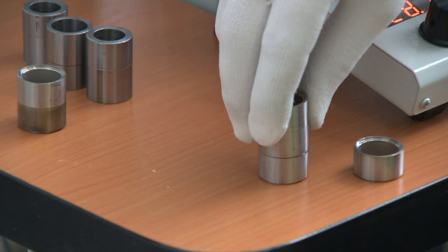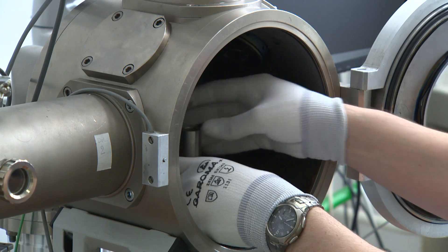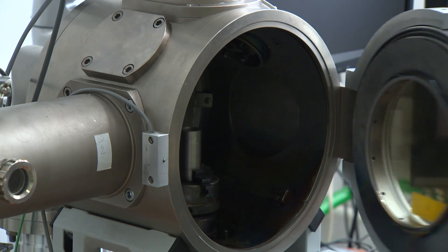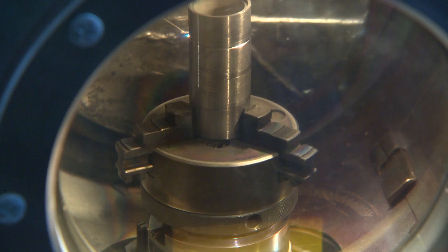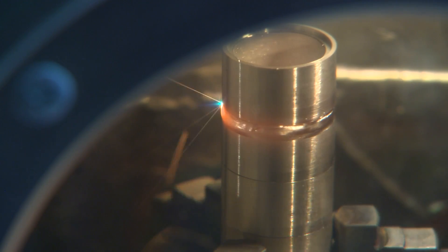The welded parts are placed in the working chamber and the inner space is evacuated. The electron beam is focused onto the surface of the welded workpiece and the weld is formed by mutual movement.